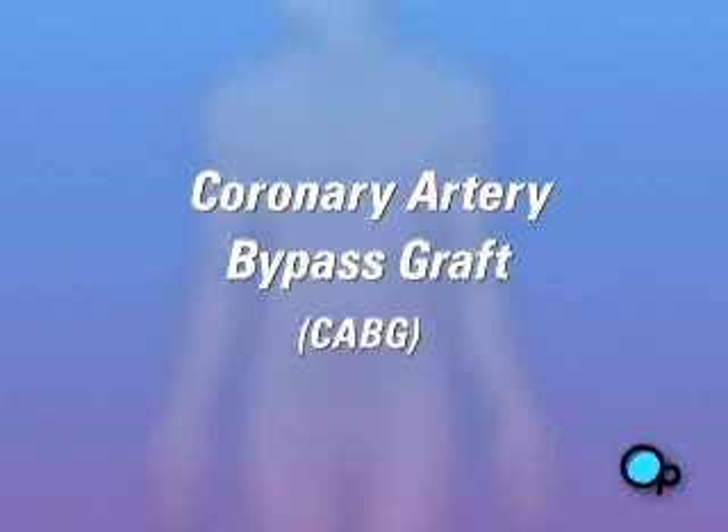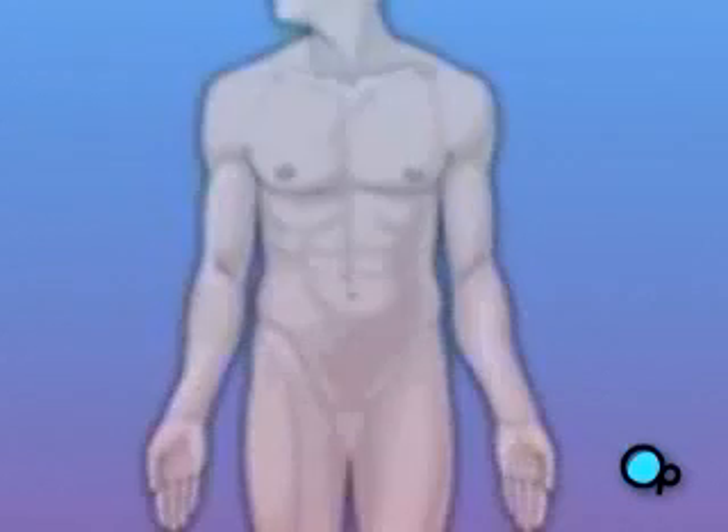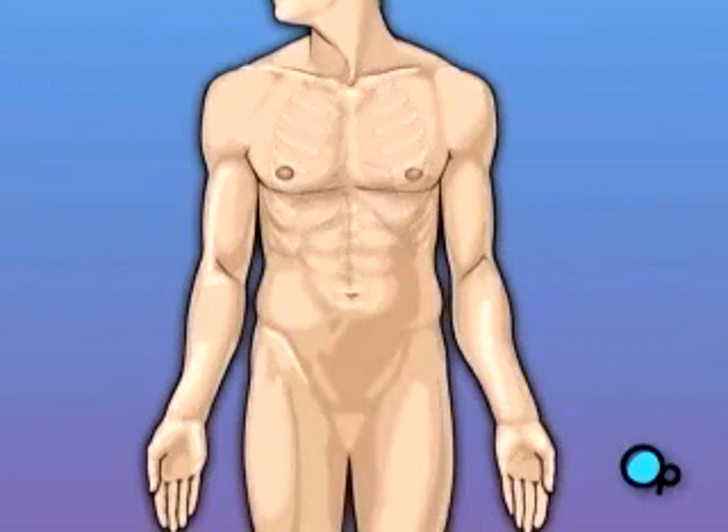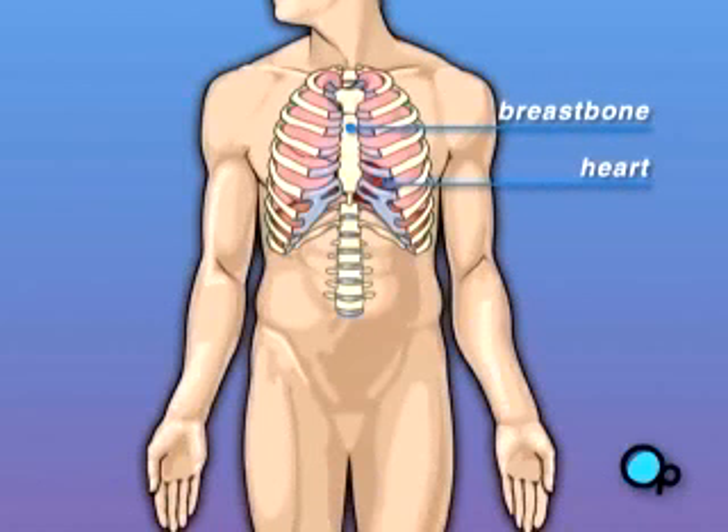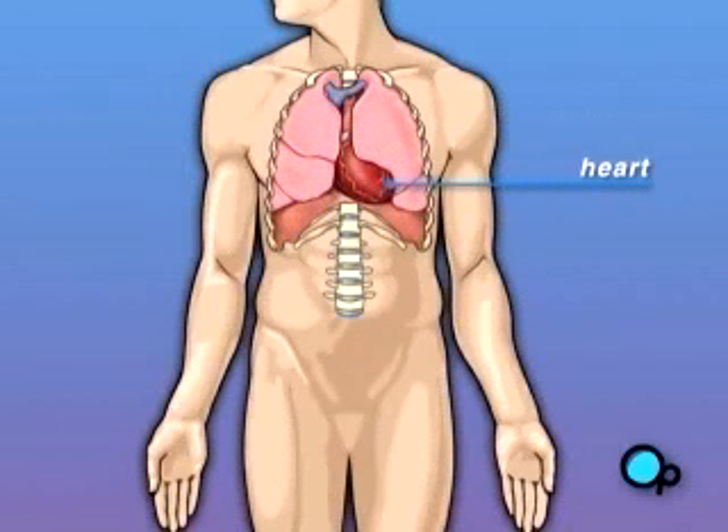Your doctor has recommended that you have coronary artery bypass surgery. But what does that actually mean? Your heart is located in the center of your chest. It is surrounded by your rib cage and protected by your breast bone. Your heart's job is to keep blood continually circulating throughout your body.